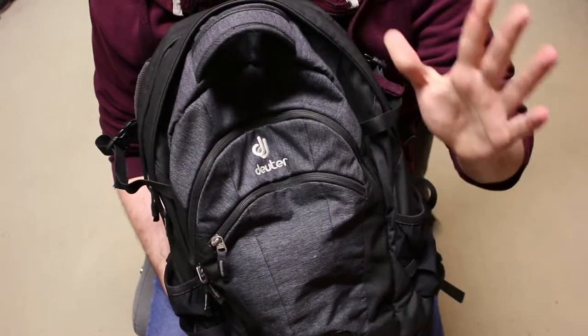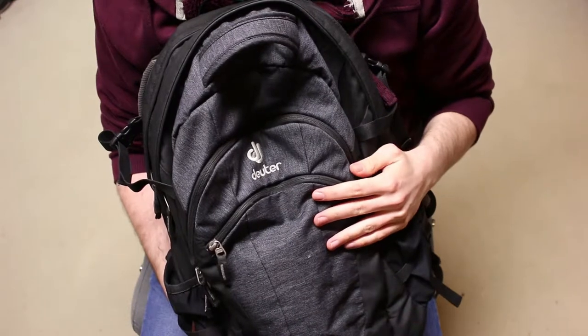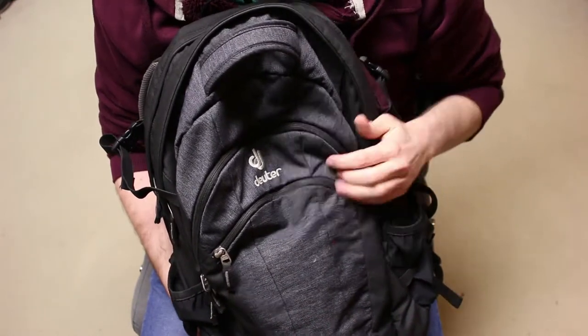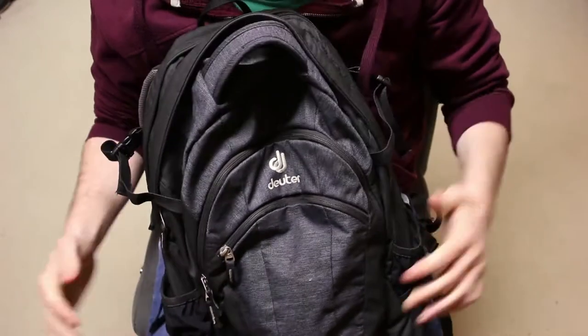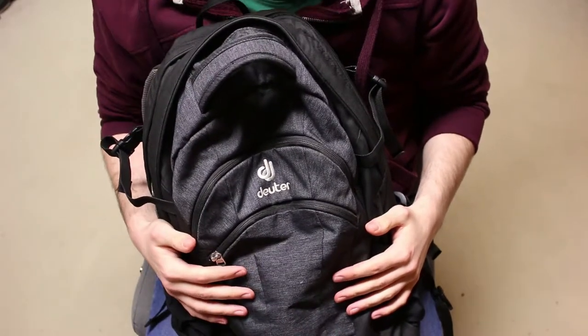What's up boys and girls, Ice Cream Gecko here. Today we're going to take a look at my everyday carry backpack that I carry to uni every single day. I actually go there — I commute with my motorcycle, so I need a proper backpack. This is the Deuter Giga Office, and this has been my backpack for about five or six years.